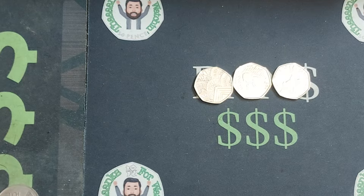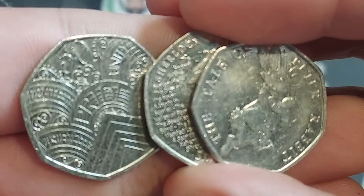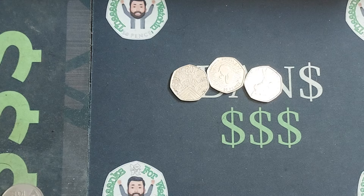Get to the bag — bag number 6. We'll do a few more and just see whereabouts we're up to at the moment. We have got the Sherlock Holmes, we have got the Tale of Peter Rabbit, and we've also got the Pride 50 Pence.